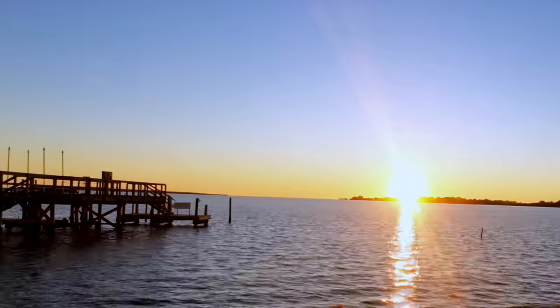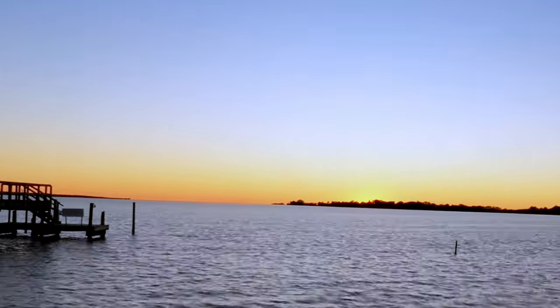One last sunset here at Cedar Key before we head out. We are heading over to Steamers — this will be our first time there and it gets really good reviews, so I'm looking forward to trying something different.